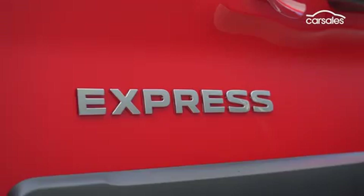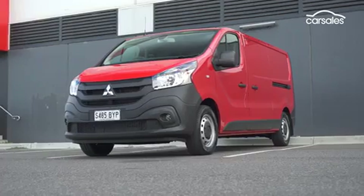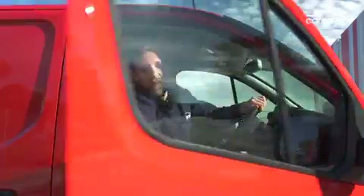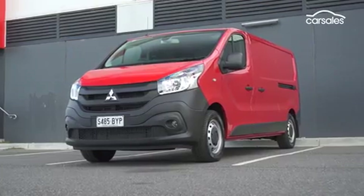Overall, the Mitsubishi Express doesn't really do anything special, and it lacks the safety equipment of its newer rivals like the Toyota HiAce. But it's got very good comfort levels, a strong warranty, and a flexible cargo area, which could see it match and even overtake the Renault Trafic in the segment.